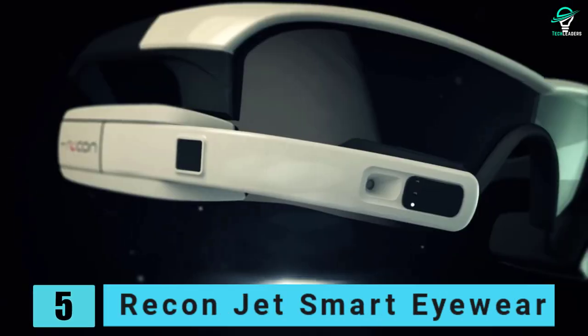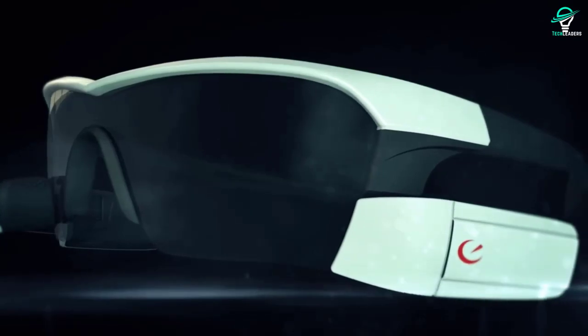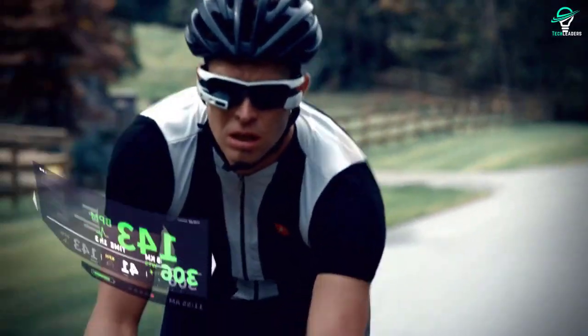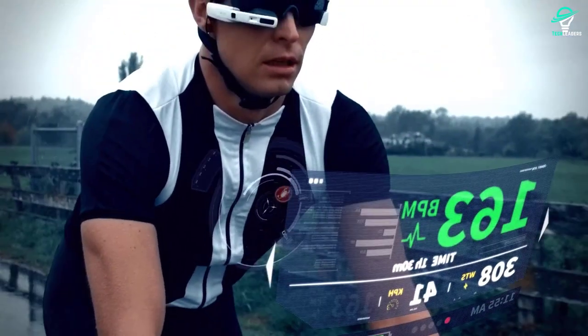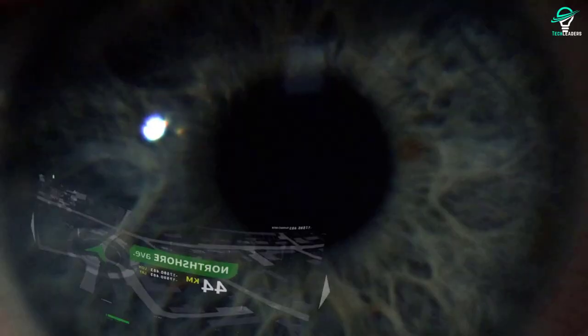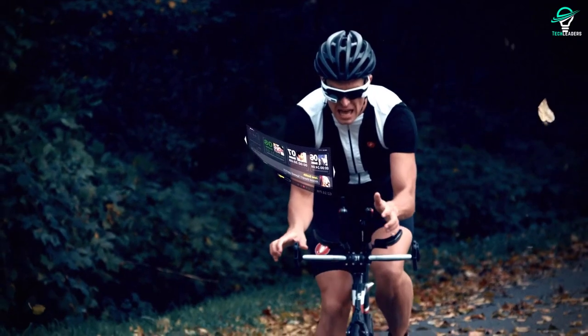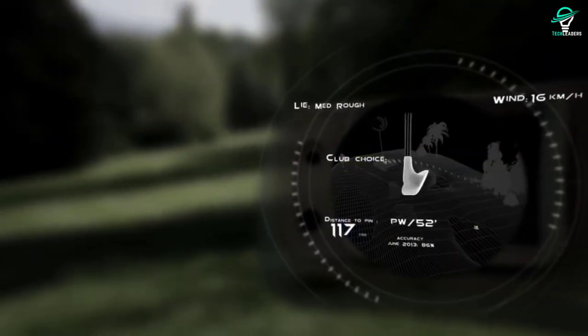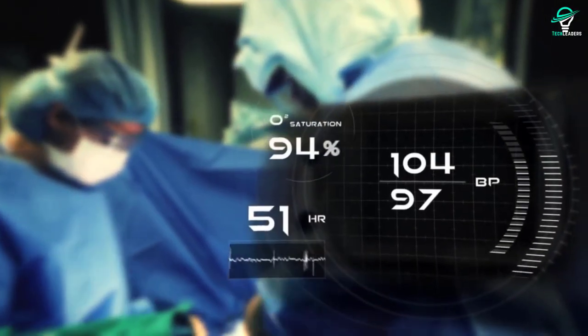Number 5: Recon Jet Smart Eyewear. In order to increase performance and efficiency in your warehouse order-picking process, consider using the Recon Jet Pro. This hands-free wearable has a ruggedized form factor and is fully customizable, making it ideal for warehouse environments and professionals who are always on the go. The Recon Jet Pro is designed to help logistics professionals increase their efficiency and productivity. This standalone device is tailored to your unique needs, making it an essential tool for anyone who wants to improve their order-picking process.